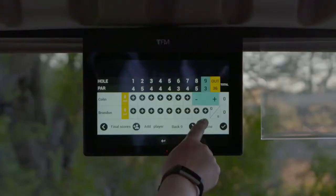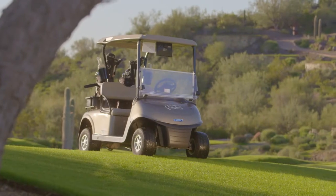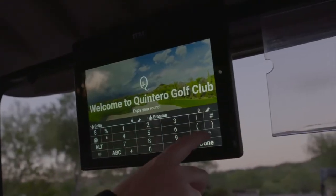With the Elite vehicle and the Texton Fleet Management system, it was a no-brainer for us to do one-stop shopping, if you will. We had two quality components to add to our golf course. Texton Fleet Management is the only way to go for us here at Quintero.